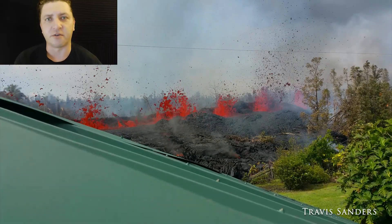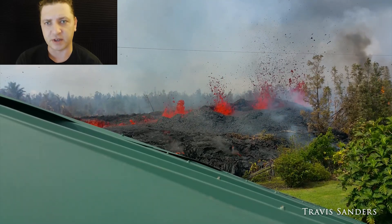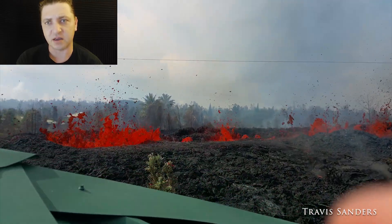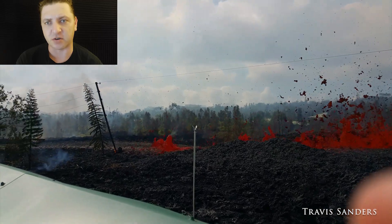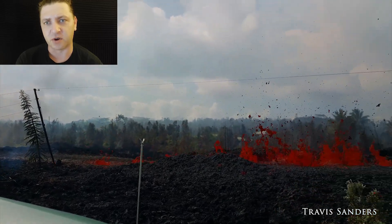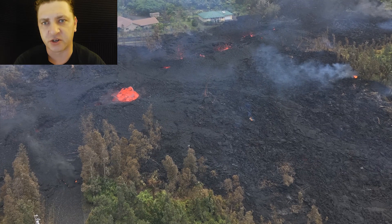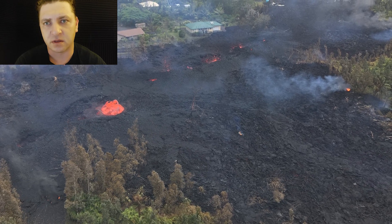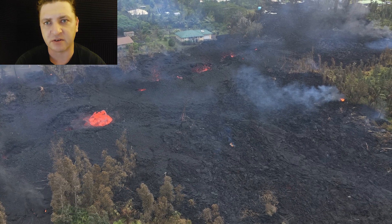This is another shot from Travis Sanders. He was kind of a guerrilla journalist throughout this whole event, trying to get into places where you weren't technically allowed to be, but also providing footage to the public free of charge. This was one of the videos he shot that morning of May 5th. This drone shot shows that the lava flows have moved to the northeast and to the south. The house with the green roof near the center of the screen is where Travis was.